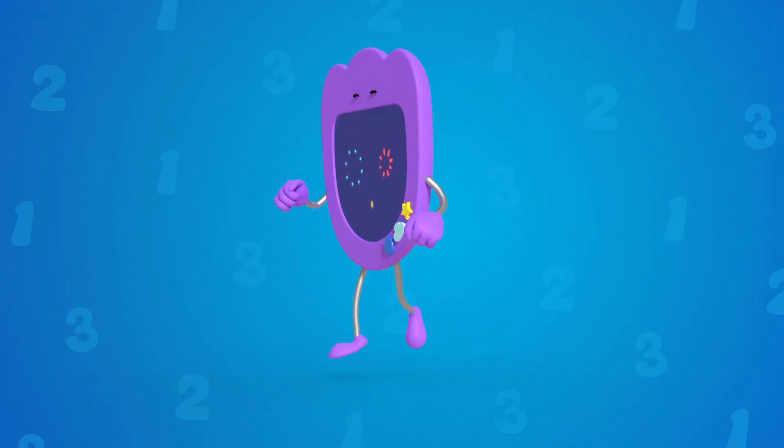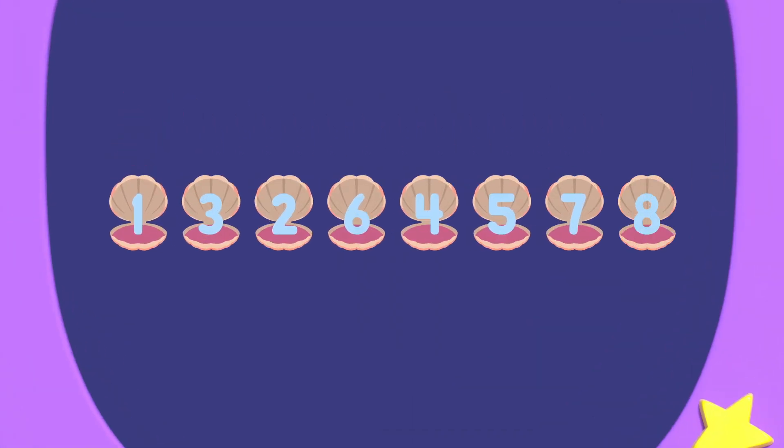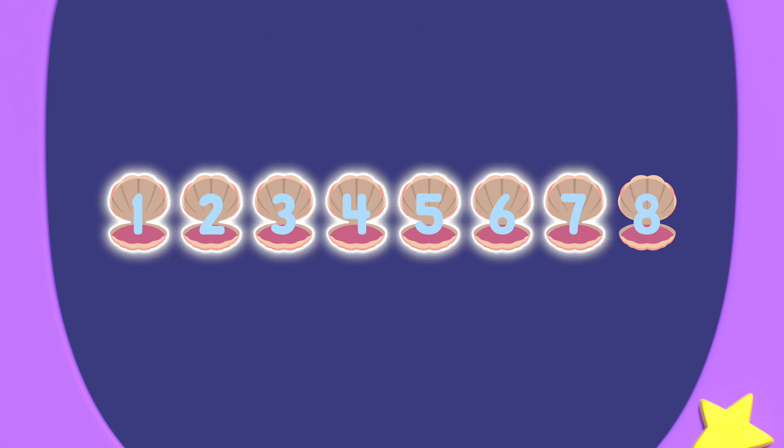Numero can show us. Numero zero. One is the smallest number and eight is the biggest number. One, two, three, four, five, six, seven, eight. The numbers are now in ascending order from smallest to biggest.